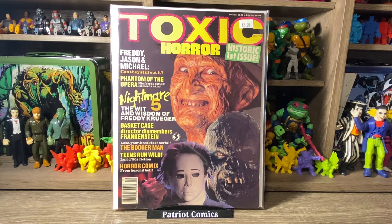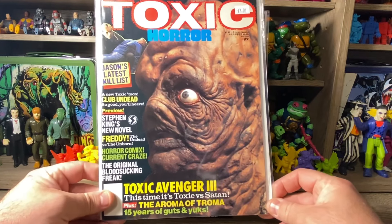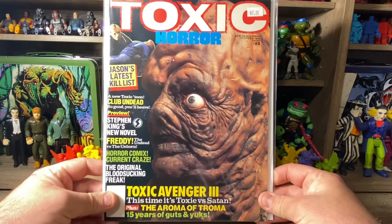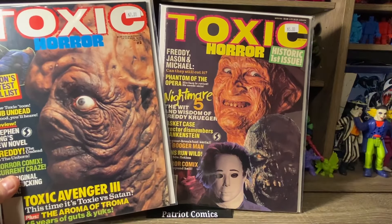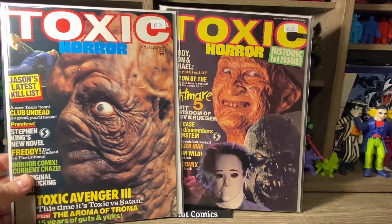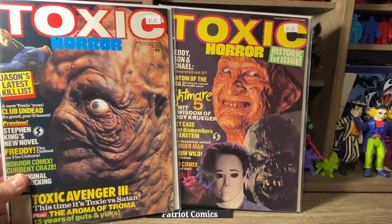Next magazine is Toxic Horror, issue number one — from December of 1989. It's got Freddy and Michael Myers on the cover, and it's a number one of the series. This was priced at $5, so I paid $2.50. And then I also got Toxic Horror issue number two with Toxie — the Toxic Avenger — on the cover. That's from February of 1990. So issues number one and two: number one priced at $5, number two priced at $7, so I paid about $5 to $6 for both magazines. Really excited to flip through these.